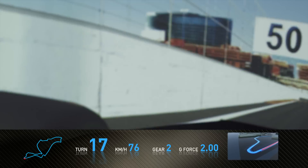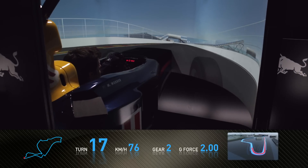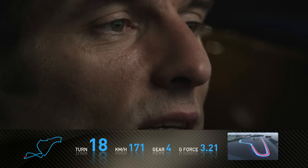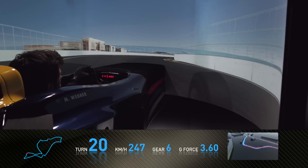Braking very, very heavily again for a tight right-hand hairpin. Make sure you get the car nicely positioned, ready for a very fast last sector. The driver needs to be very, very accurate through here — quite a challenging part of the track.